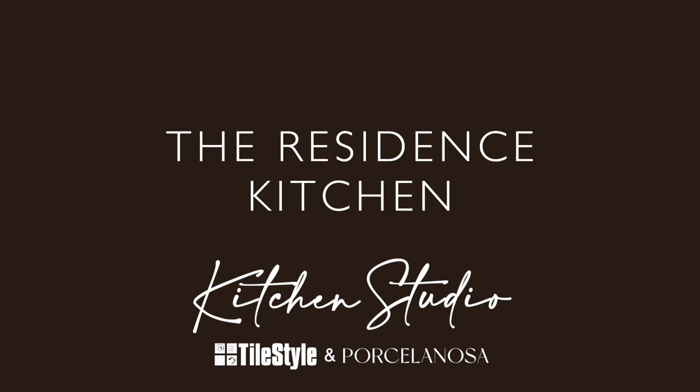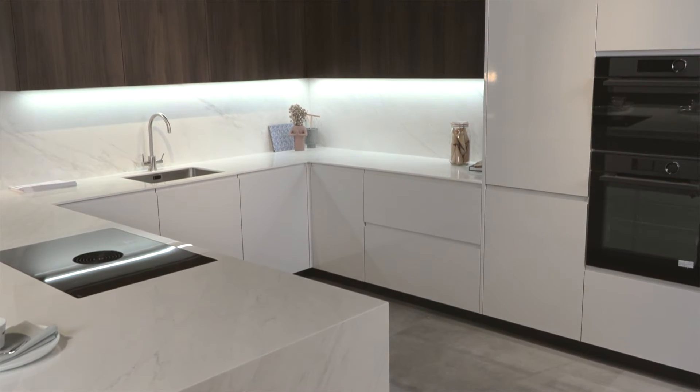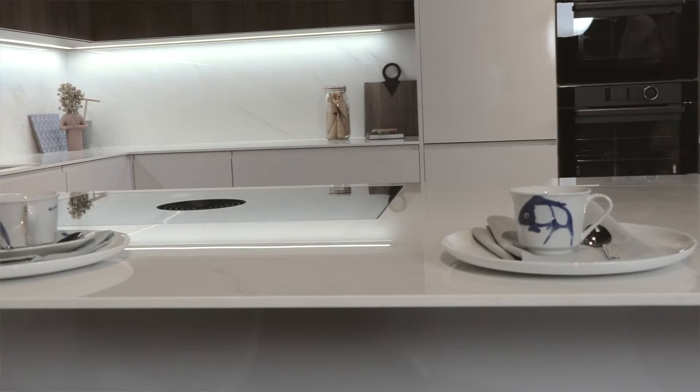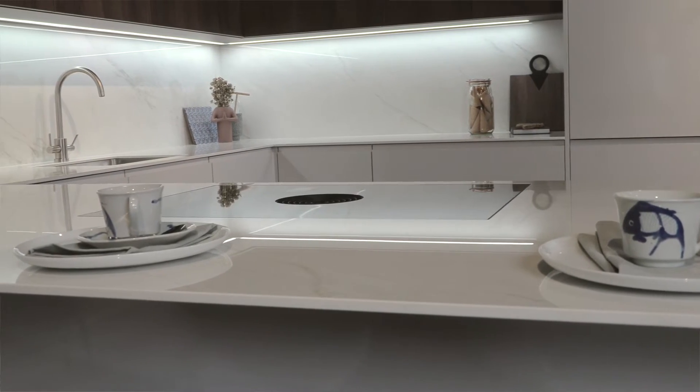This kitchen is from our Residence range. It's a gloss finished handleless door available in eight different finishes. The work surface you see here is our X-Stone range, the most durable surface you can buy on the market today.